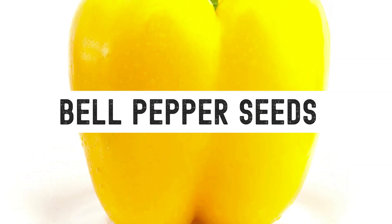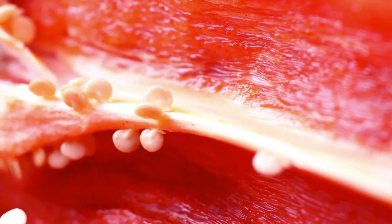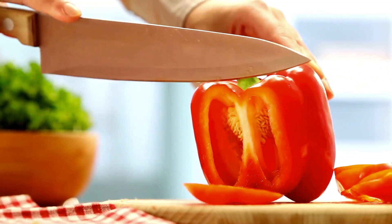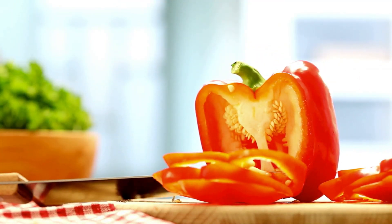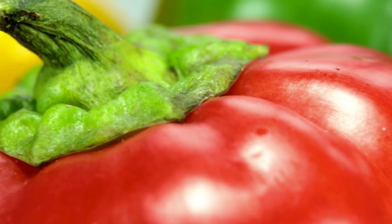Bell pepper seeds — it is often said that guinea pigs should not be fed seeds of a bell pepper. Many believe this is because the seeds are poisonous; however, this is not true. Guinea pigs can safely ingest pepper seeds, though it is generally advised to remove seeds to avoid choking hazards. It is important to note that guinea pigs should not eat the stem of the pepper.